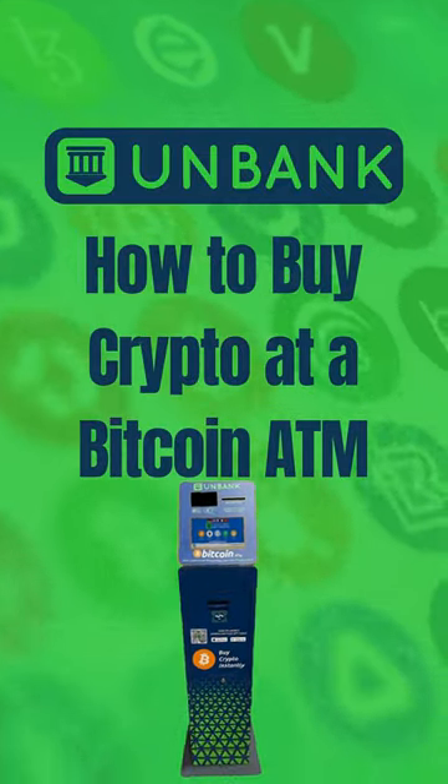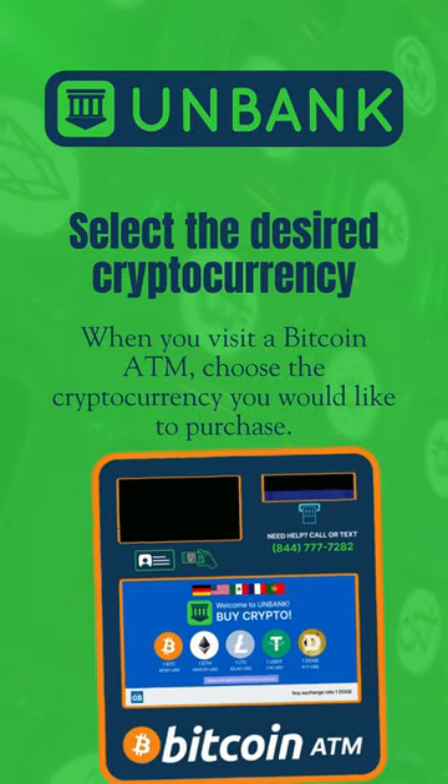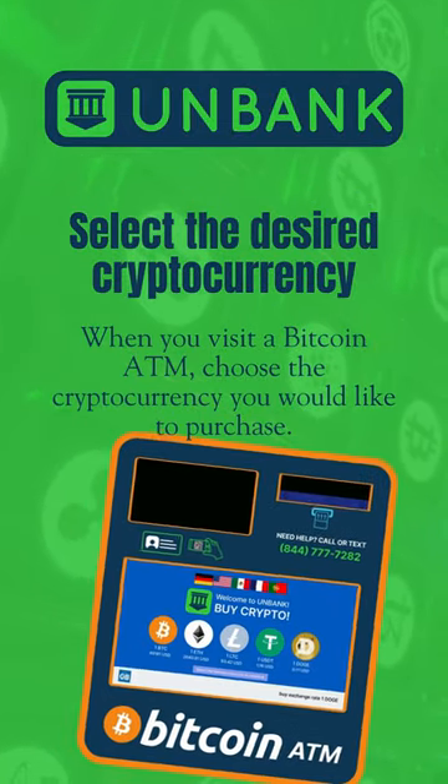How to Buy Crypto at a Bitcoin ATM. When you visit a Bitcoin ATM, choose the cryptocurrency you would like to purchase.